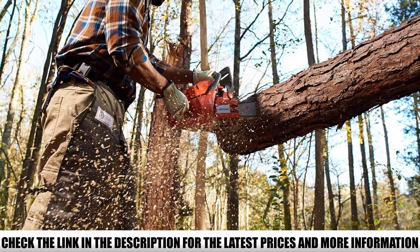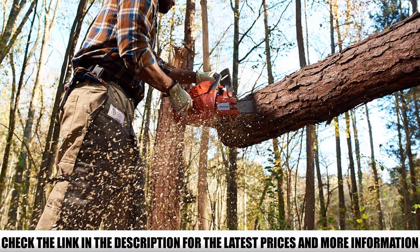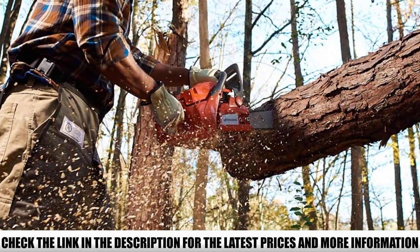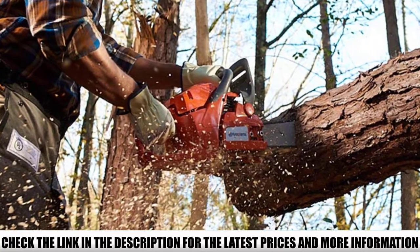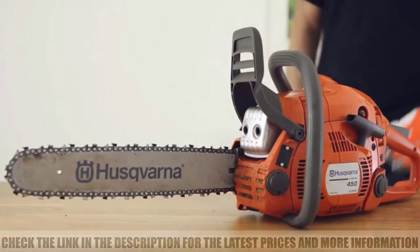You won't require multiple pulls or excessive force, which has frustrated many users in the past. To reduce fuel consumption, Husqvarna introduced the patented X-Torque technology, which reduces fuel consumption compared to previous models of the brand, providing a longer run.